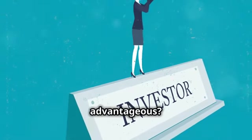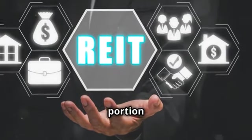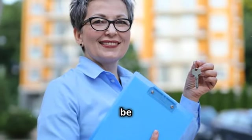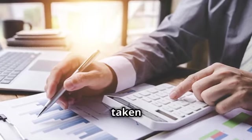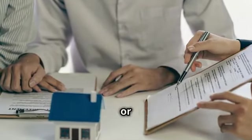Why is this advantageous? Well, for starters, it spreads out the risk. Instead of buying a single unit, you're investing in a portion of a larger project. Moreover, apartment syndication often allows for professional management of the property. This means you don't need to be an expert in property management, or even be physically present to ensure your investment is well taken care of. This is particularly appealing to foreign investors who might not be familiar with the local laws or management practices.